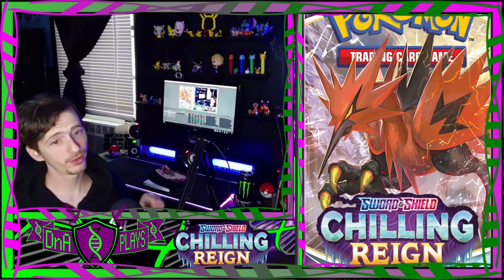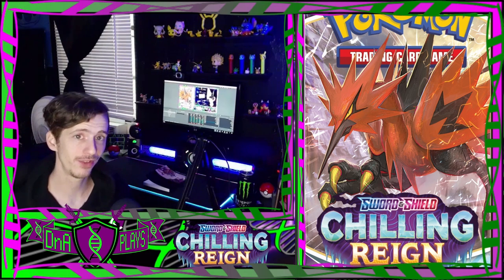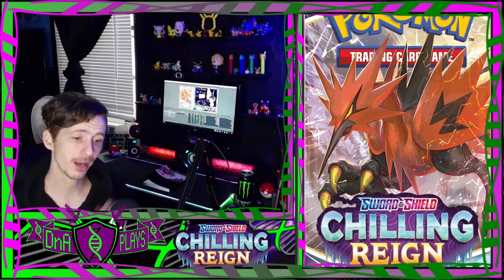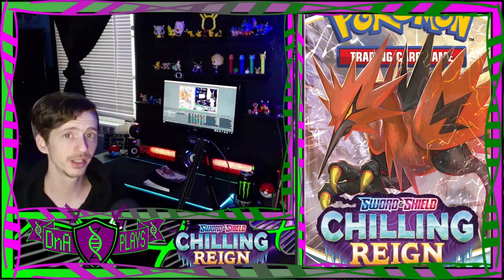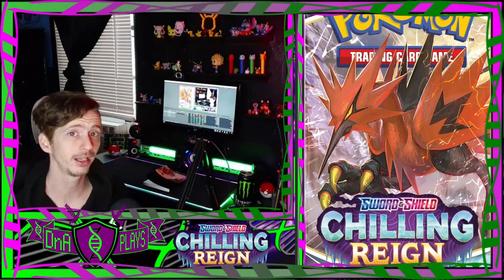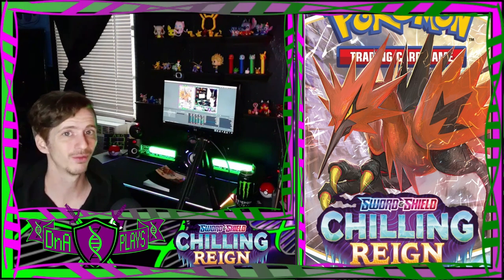Alright guys, we've reached the end of the set - it was a really good set. Out of all of them, I love that Galarian Zapdos V. If you like this content, drop a like on the video and subscribe to the channel for more. Leave in the comments what cards you liked from the Chilling Reign set. Thank you all for watching and we'll see you next time.